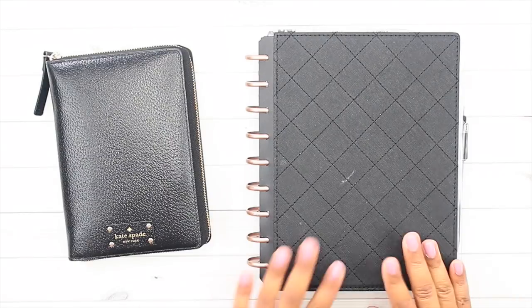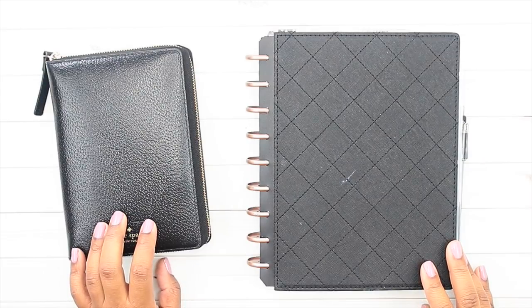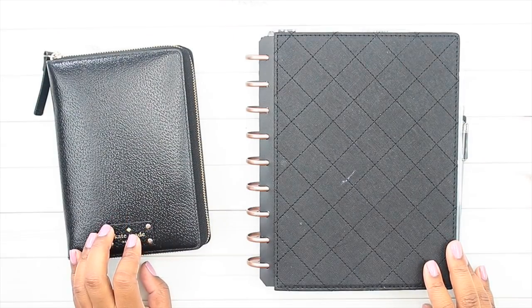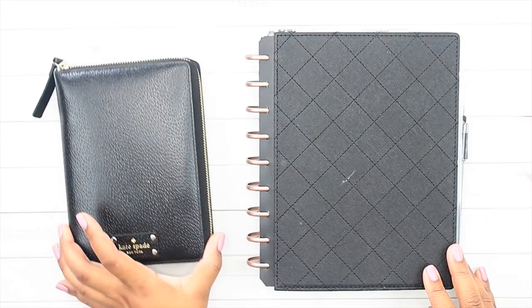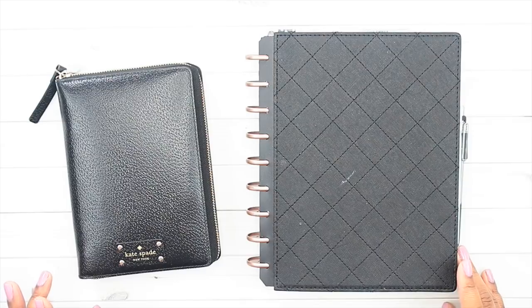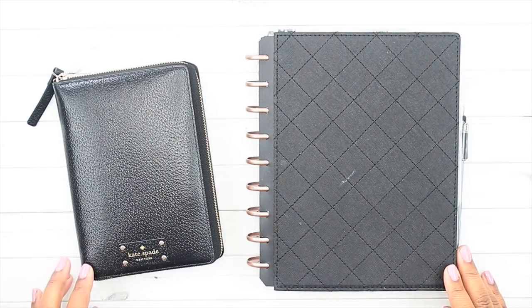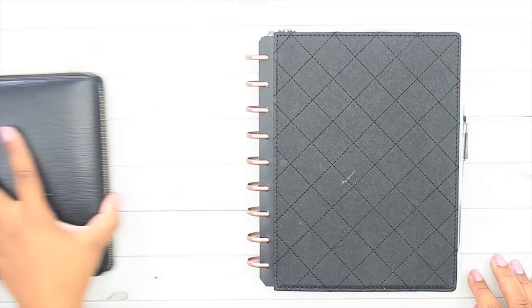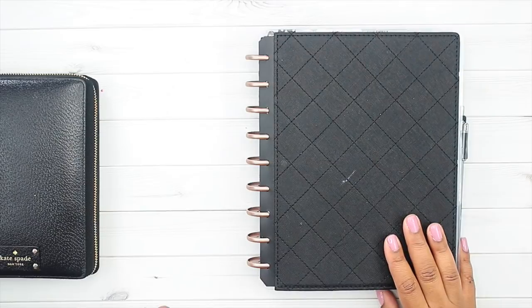I have my classic size Happy Planner and my mini Happy Planner, because those are my main two planners for the week. We're not going to talk about memory planning or specialty planning — but we will talk about family calendar, command center planning, budget planning, and my personal planning process. I've got my classic and my mini here, and it actually starts in my classic size Happy Planner. My mini planner is my on-the-go purse planner.